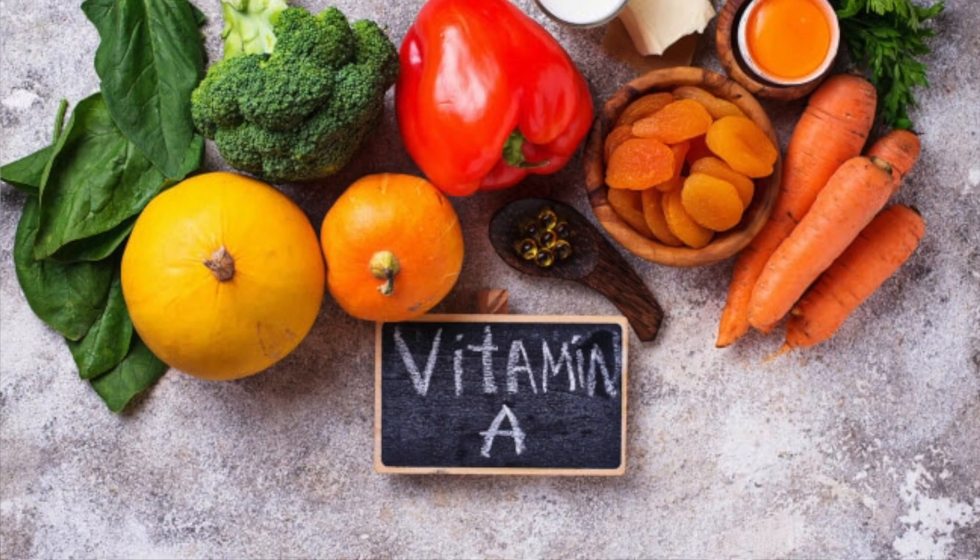The very first one we are going to be covering is vitamin A. Vitamin A can be found in a ton of different food items, but just to name a few: carrots, yellow squash, red and green peppers, spinach, kale, butter, and beef liver.